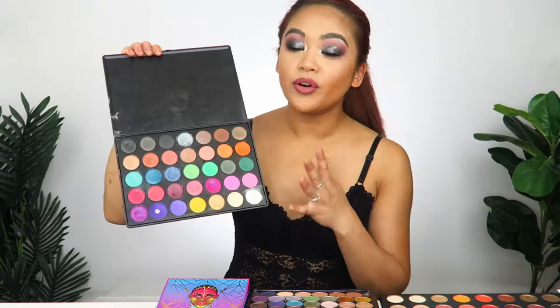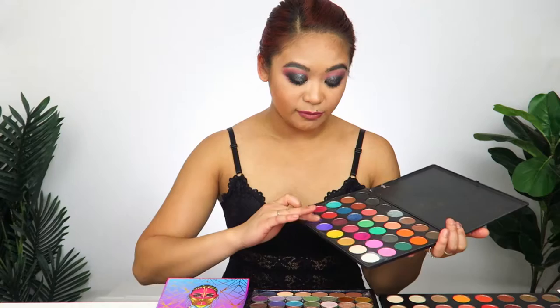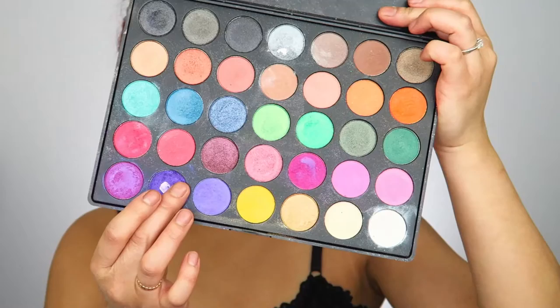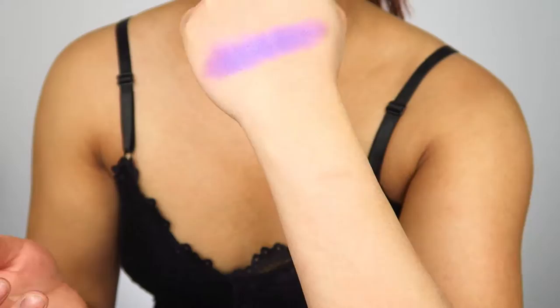First, let's start with the Morphe 35U eyeshadow palette. I've had this one four years — when Morphe first started getting big in the industry. I have about 12 of these 35-shadow palettes in the old packaging. I already kind of know which purples are gonna be chalky, but I'm going to try them anyway — I might still be surprised. This first one isn't very bright or pigmented; it is fairly smooth though, but I feel like it would blend away and fade very quickly.